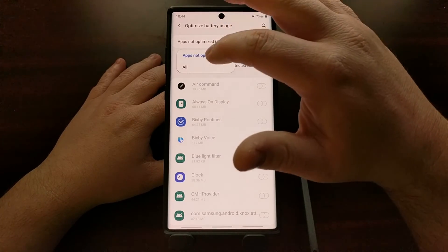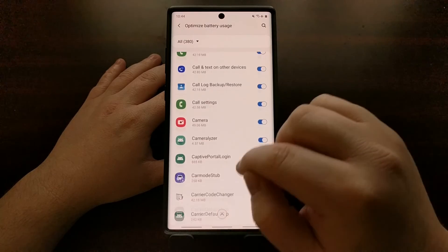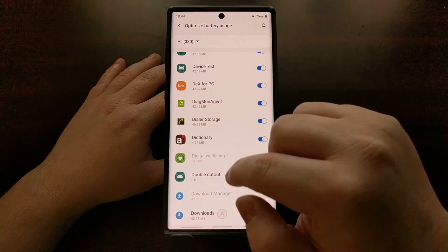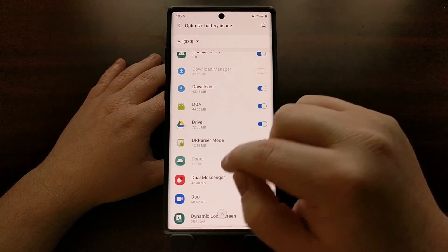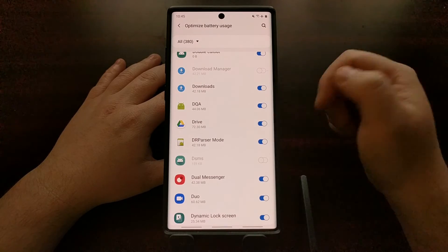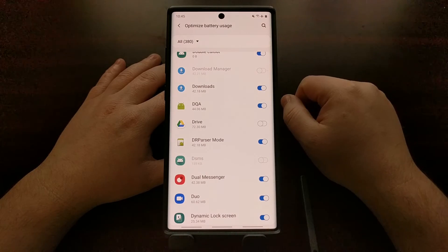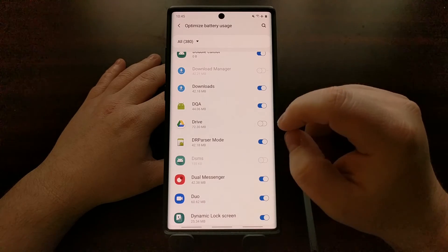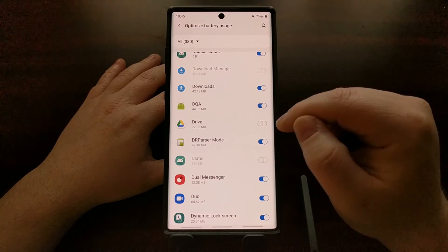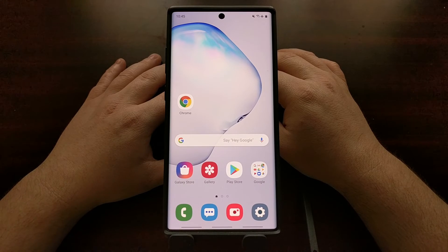The Optimize Battery Usage option gives you a list of all applications that are allowed or not allowed to be optimized. Find the specific application — in this case Google Drive, but it could be Spotify, Pandora, or anything else. You'll notice the toggle for that app is on, meaning Android will optimize and kill it in the background to save battery life. Tap that toggle to turn it off, and that will prevent Android and the Samsung Galaxy Note 10 from force closing that app in the background.